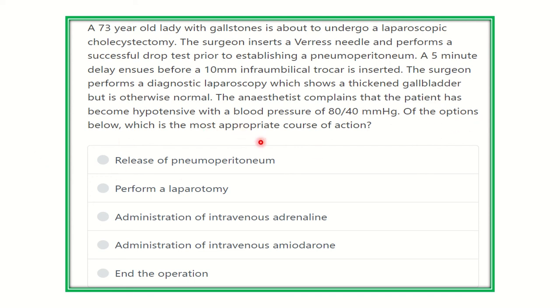The anesthesiologist complains that the patient has become hypotensive. Suddenly the patient's blood pressure drops and becomes 80 over 40 mmHg. So this patient, after the pneumoperitoneum is established, suddenly has a pressure going down to 80 over 40 mmHg.